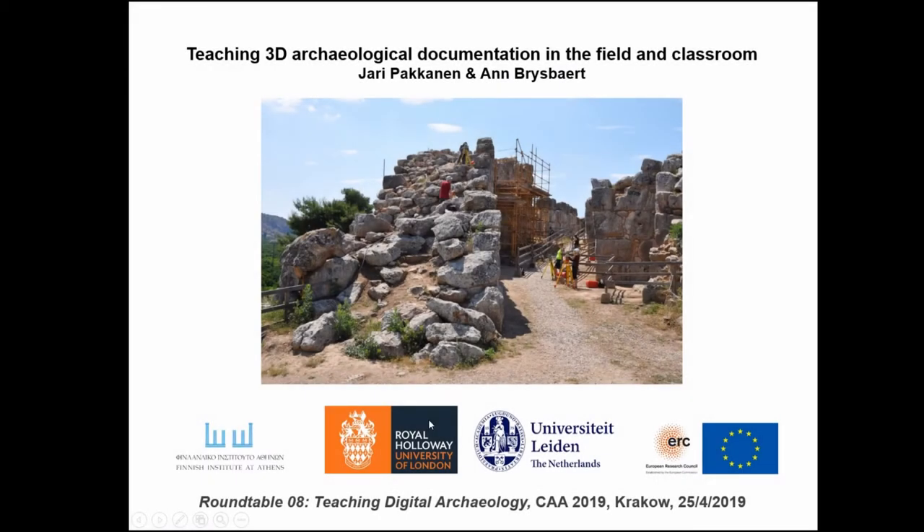This is very much a collaboration that I'm presenting. I'm currently at Royal Holloway University of London, but recently back from almost five years' engagement as the director of the Finnish Institute at Athens. We have collaborated for a long time with the University of Leiden, with Anne Brispart and her project — the initial setting up of the project 'Set in Stone,' which currently has ERC funding until 2020.